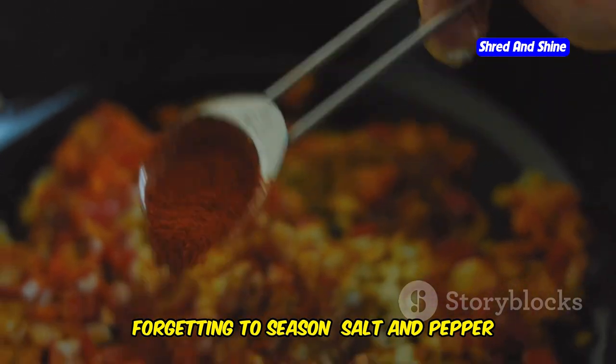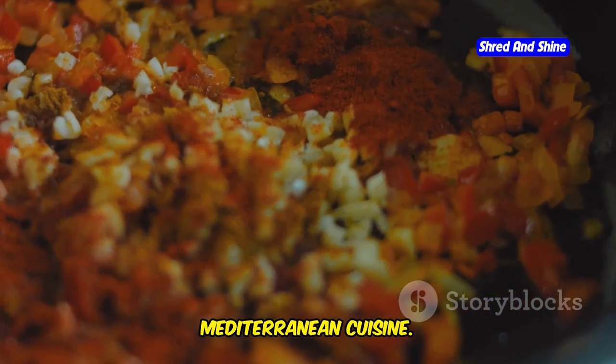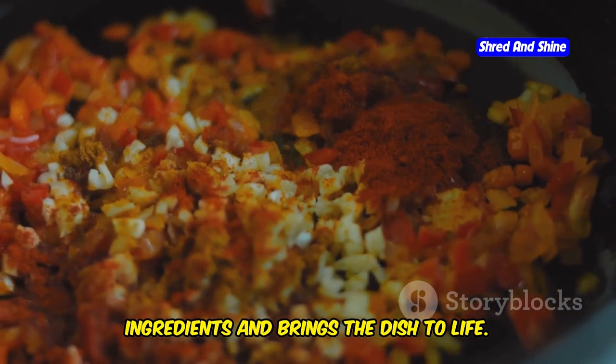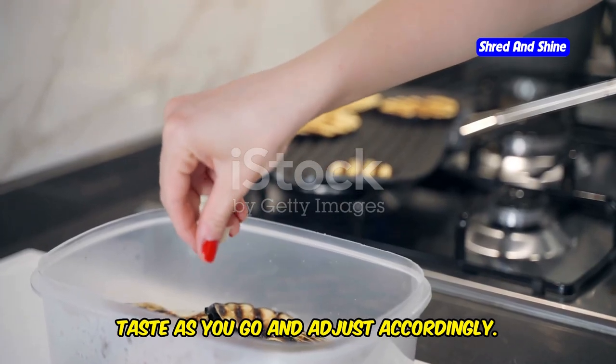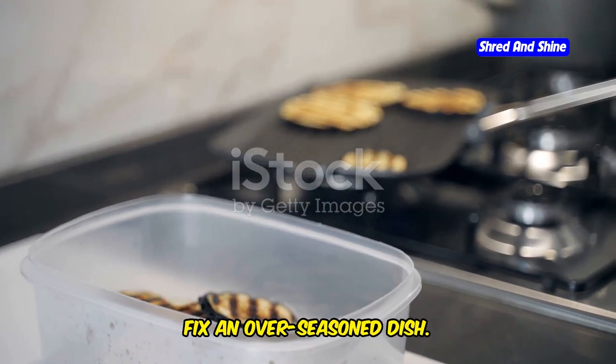Forgetting to season. Salt and pepper are your friends. Proper seasoning is crucial in Mediterranean cuisine — it enhances the natural flavors of the ingredients and brings the dish to life. Don't be shy about seasoning your food to bring out the flavors. Taste as you go and adjust accordingly. Remember, it's easier to add more seasoning than to fix an over-seasoned dish.